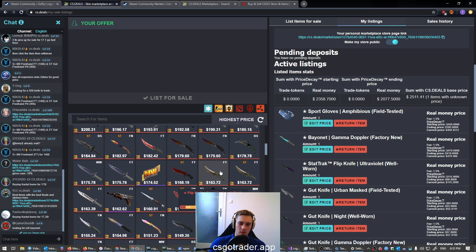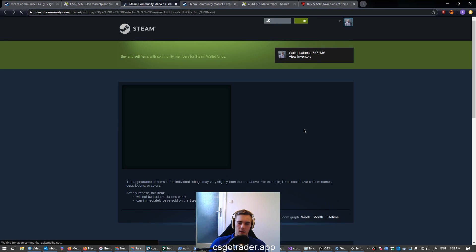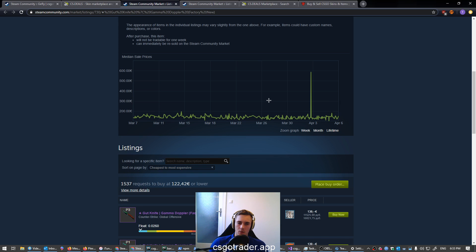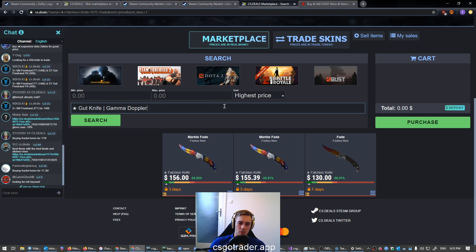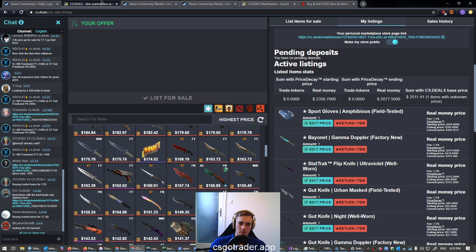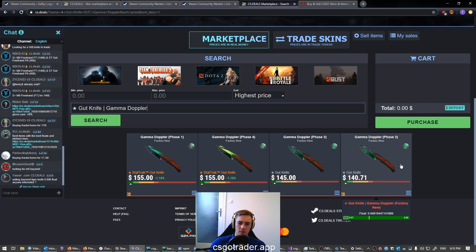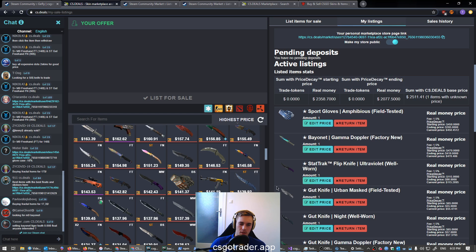I have two of these case hardened — but one of them is StatTrak so that's not a problem, they're different items. I have two of these gamma doppler gut knives. It's a gamma doppler so I should check the phase price. First I'll check if someone else is selling it — mine are phase 2's. There are two listed. I might come back to that one, but let's move down the list. I have two bayonet Night knives — let's check those.